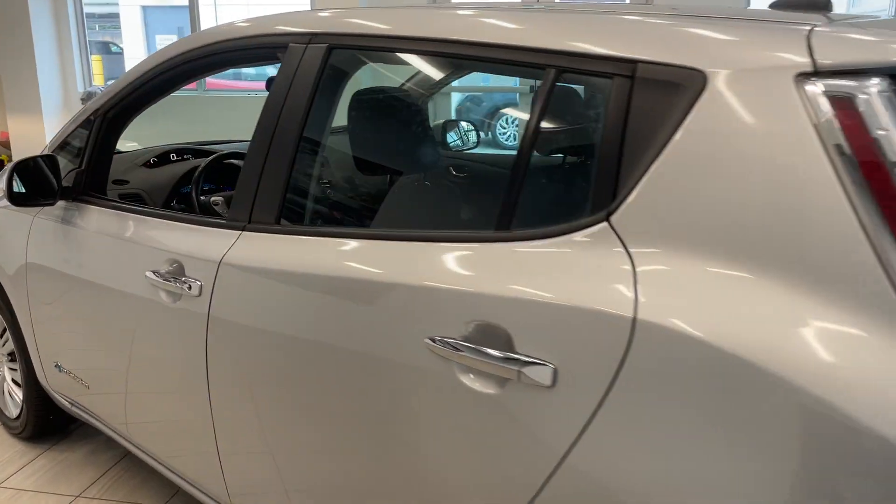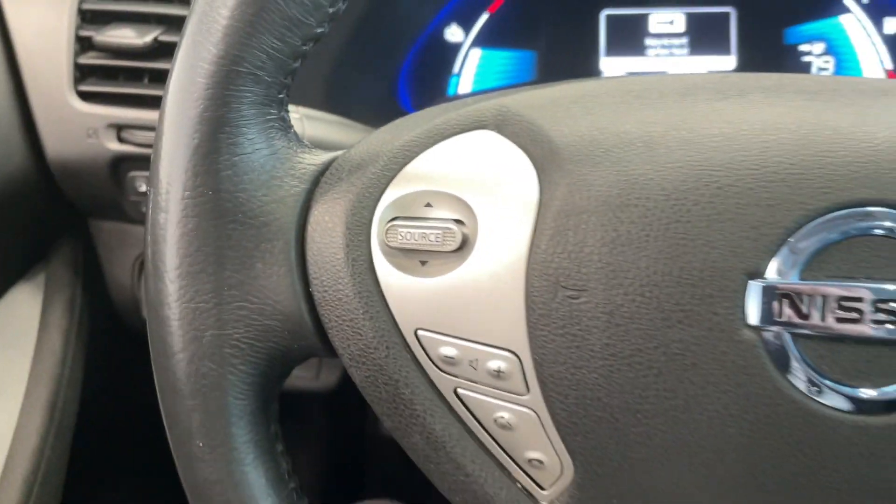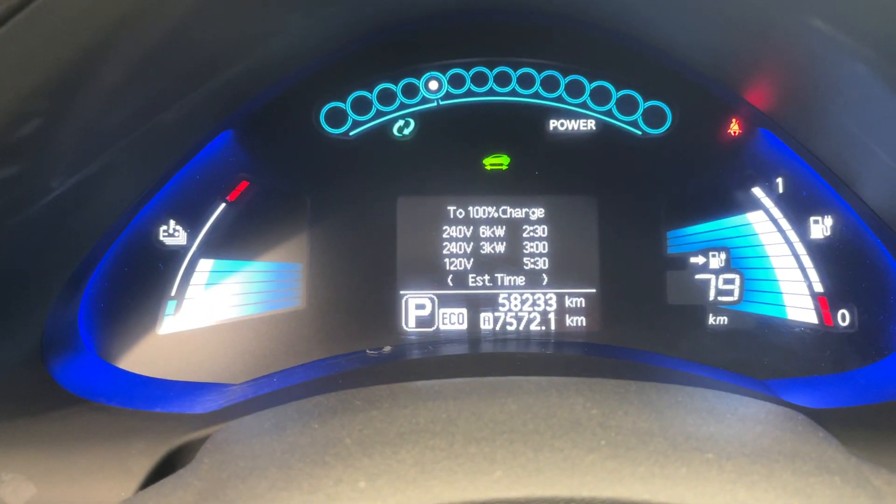And then we'll take a look at the inside, the interior. We've got quite a bit of space for the driver and passenger. We've got all your steering wheel controls there — heated steering wheel too, nice touch. The vehicle only has 58,000 kilometers. All the air controls there for the front, and a quick look at the rear seating.